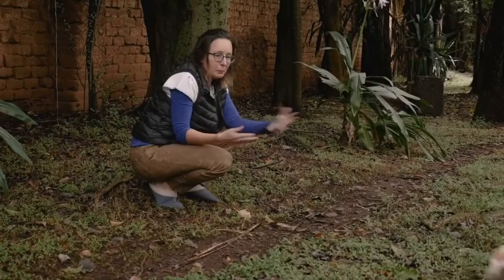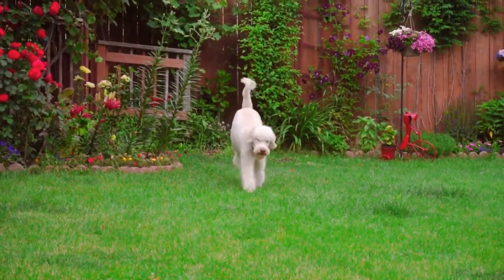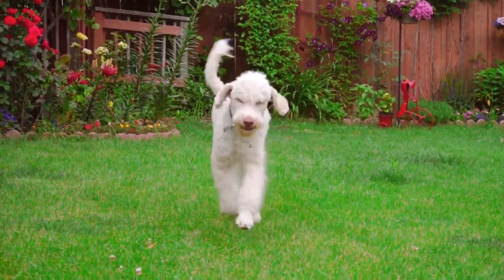Number 5: Come. Come is one of the most vital dog commands. It's crucial to ensure your dog doesn't associate it with a bad experience.